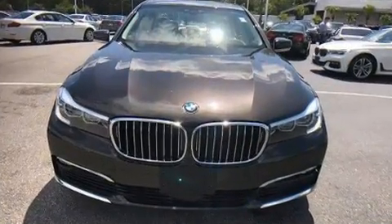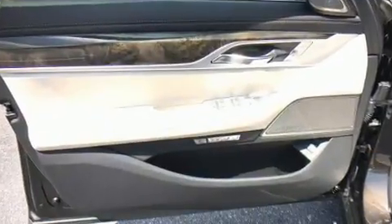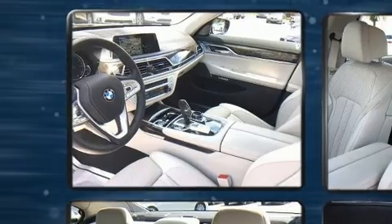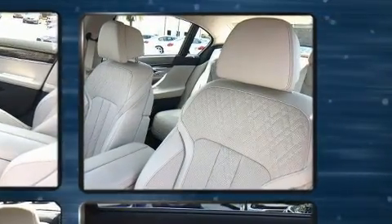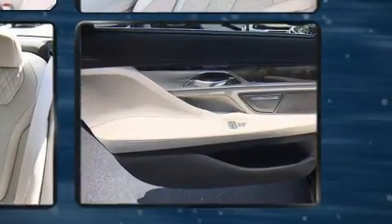Top features include rain-sensing wipers, power trunk closing assist, delay-off headlights, a power seat, automatic dimming door mirrors, and seat memory. Audio features include a CD player with MP3 capability, steering wheel-mounted audio controls, and a 20-gigabyte hard drive and 16 speakers yielding a symphony-like audio experience.